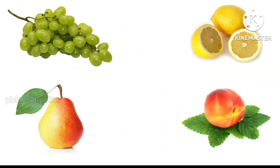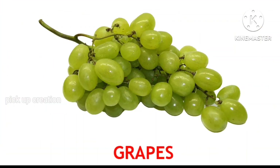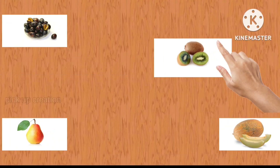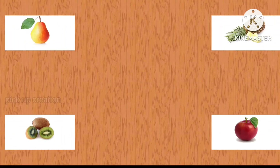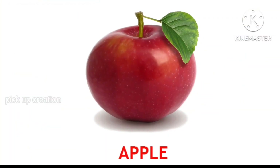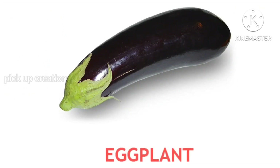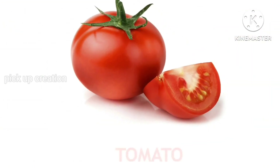Where are the grapes? Keep it up! Grapes. Where is the kiwi? Perfect! Kiwi. Where is the apple? Keep it up! Apple. Where is the eggplant? Very good! Eggplant. Where is the tomato? Excellent! Tomato.